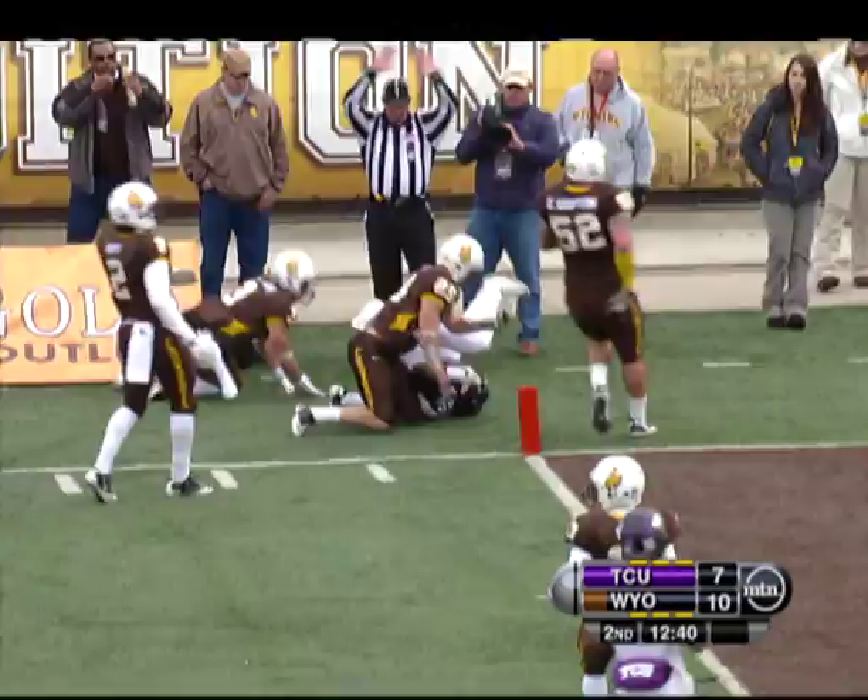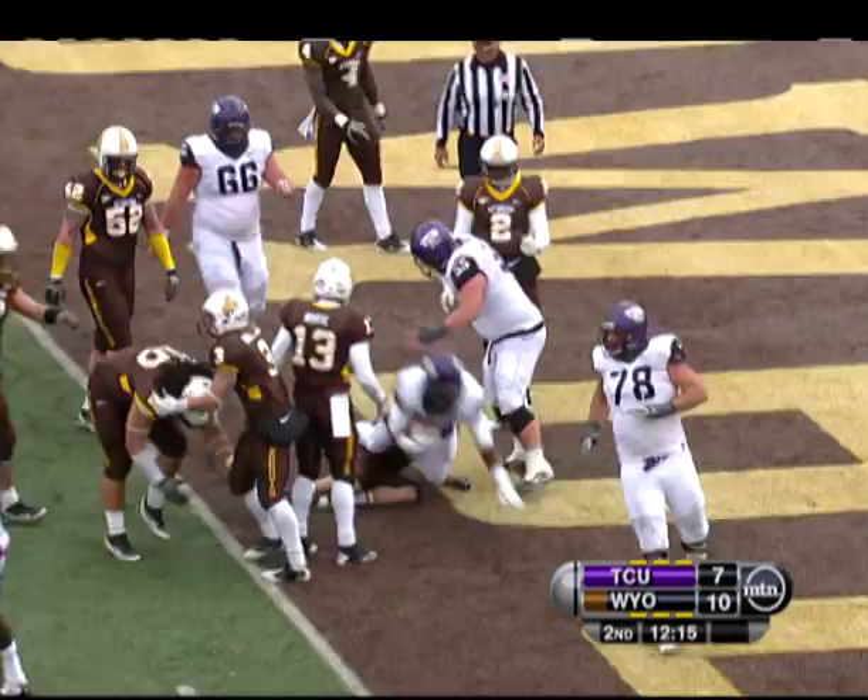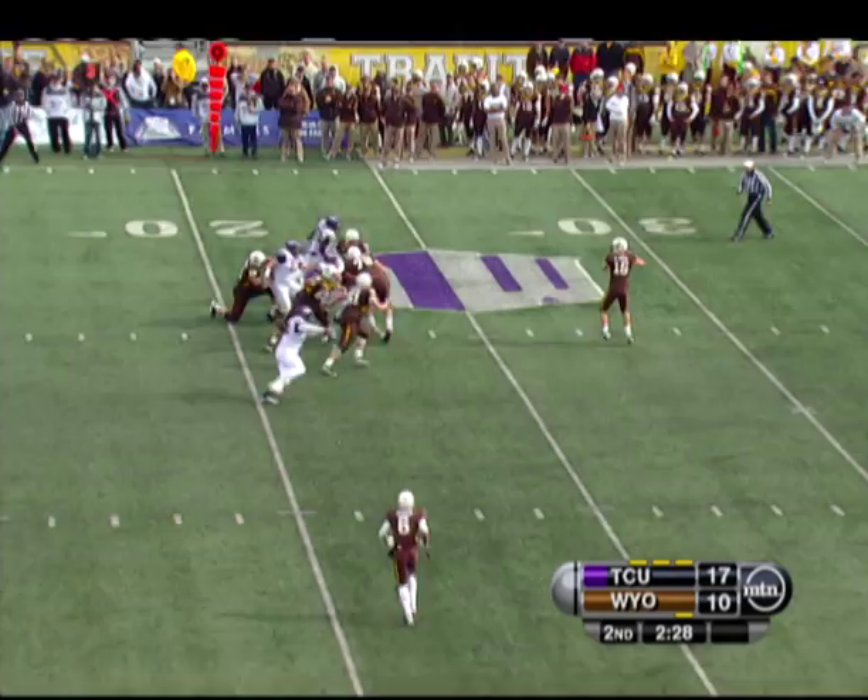Speaking of a threat, how about Josh Boyce? Makes a man miss, gets it down to the TCU two-yard line. Very next play, Ed Wesley caps the drive off with a two-yard scamper. Easy enough, 14-10.